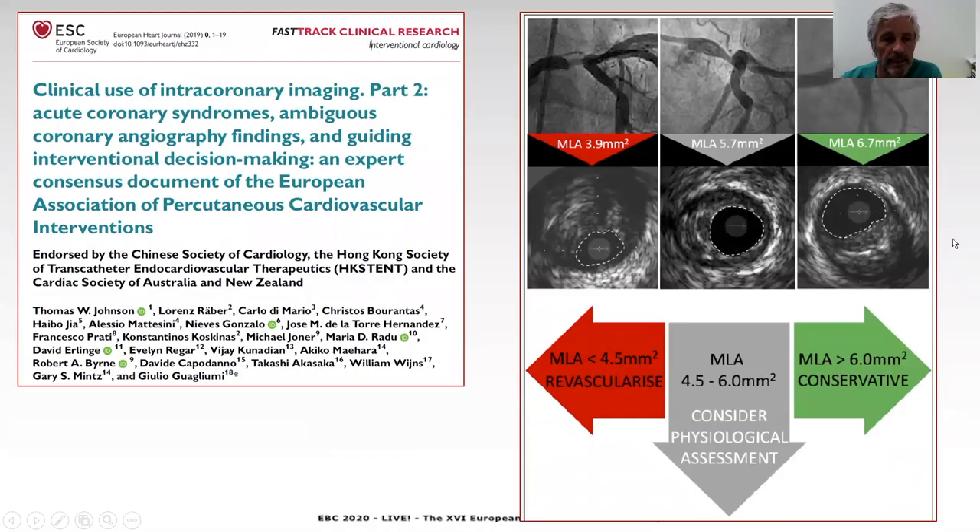The consensus for the use of imaging published in the European Heart Journal last year is very clear and provides very meaningful protocols like the one shown here. You can see how when we approach these intermediate lesions: when the lumen is over six, we can defer; when the lumen is less than 4.5, we revascularize the left main lesions; and when the lumen is in between 4.5 and 6, functional assessment is recommended to make a decision.